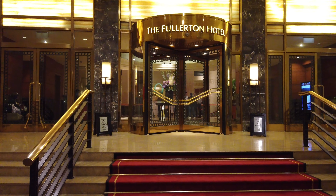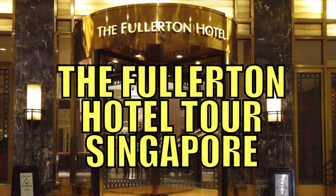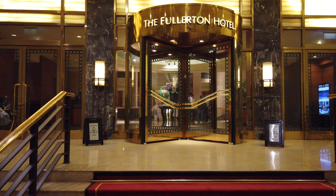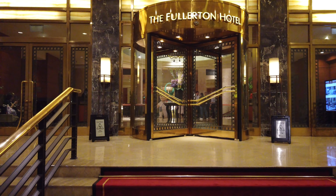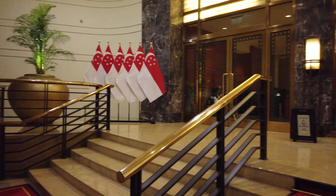This video is about the tour inside Fullerton Hotel. I'm staying here in Fullerton Hotel for the next three days and this is the interior of the lobby.